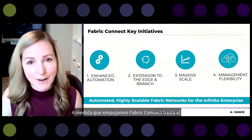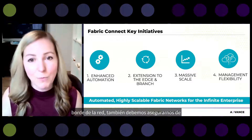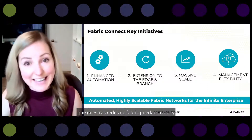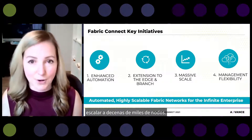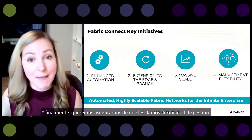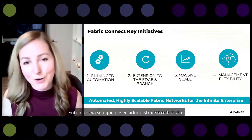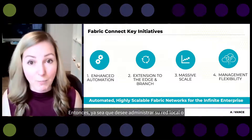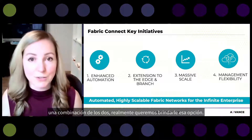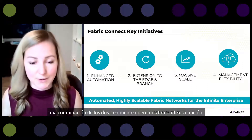As we push Fabric Connect right down to the edge of the network, we also need to ensure our Fabric Networks can grow and scale to tens of thousands of nodes. And finally, we want to give you management flexibility — whether you want to manage your network on-prem, leverage the cloud, or use a combination of the two, we really want to give you that choice.